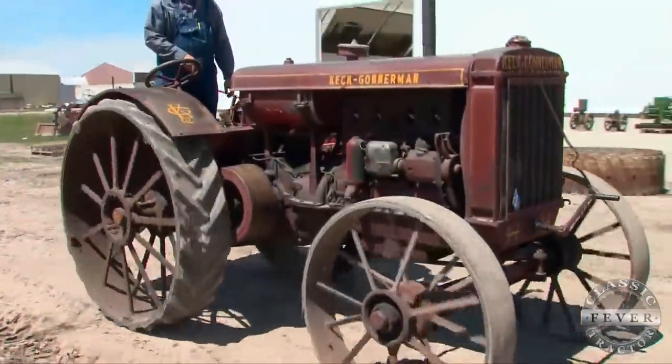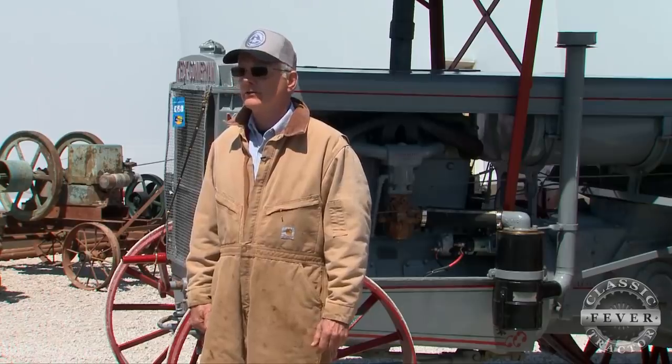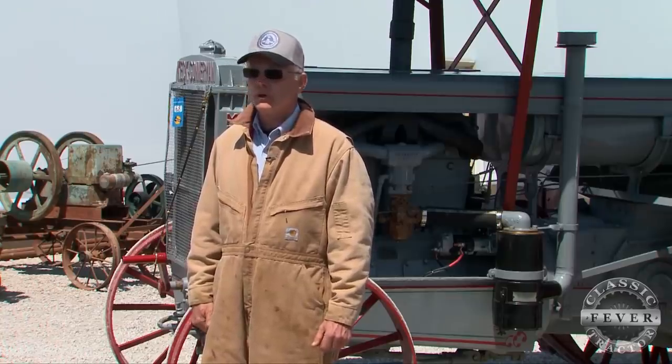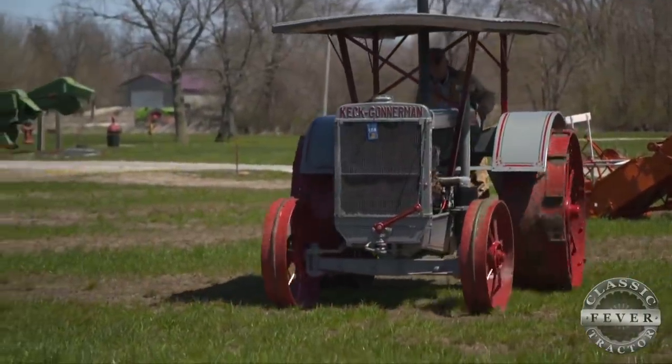The first tractor was a Keck Gonderman 2550, or the Model ZW. Keck Gonderman was founded by a couple of German men. They initially started in making flatware, silverware, that type of thing, in a foundry outside of Evansville, Indiana. They eventually moved to Mount Vernon, Indiana, where they got into producing steam engines, water wagons, agricultural equipment, mining equipment, and sawmill equipment. Then in the 1920s, about 1929, they started making the first tractors.